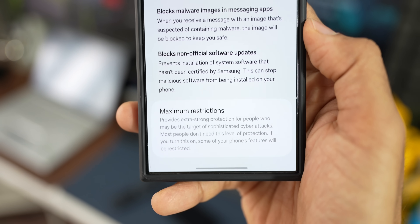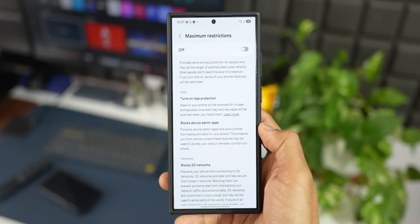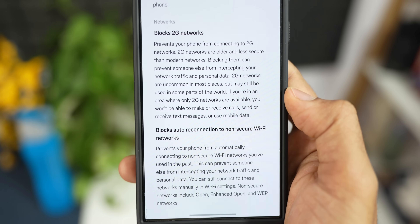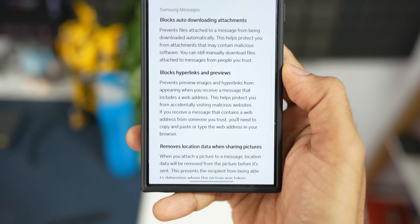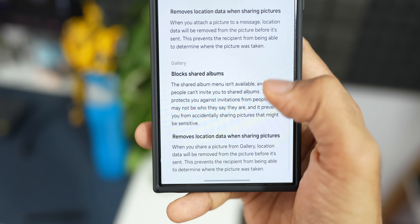Under Auto Blocker, there is also Maximum Restrictions, which provides an extra layer of security. It scans applications for viruses and spyware, blocks device admin applications, and blocks 2G networks — since 2G networks are less secure. If you are in an area with only 2G coverage and need to use it, you will have to turn off Maximum Restrictions. It also blocks auto-connection to non-secure Wi-Fi networks, blocks auto-downloading of attachments, blocks hyperlinks and previews, and removes location data when sharing pictures.